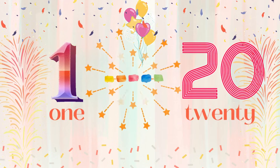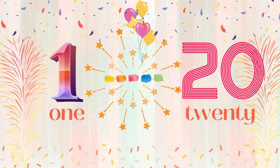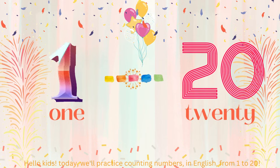Các bé ơi, hôm nay chúng ta sẽ luyện tập đếm các số bằng tiếng Anh từ số 1 đến số 20. Hello kids! Today we'll practice counting numbers in English from 1 to 20. Let's listen and repeat.